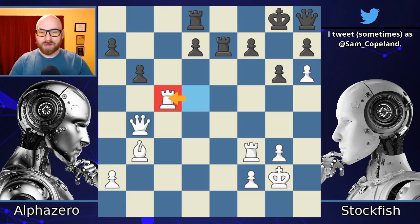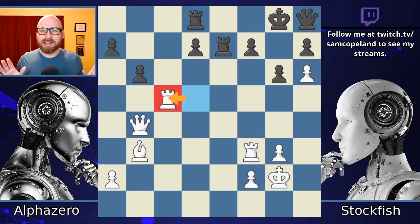My number three game of the 2010s is AlphaZero vs Stockfish. When the initial 10 games were released, waking up was like Christmas morning. All of a sudden, I had 10 new chess brilliancies to look at that had not existed in the chess world before that day.